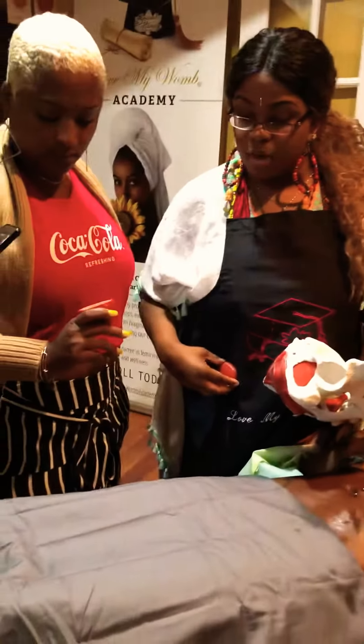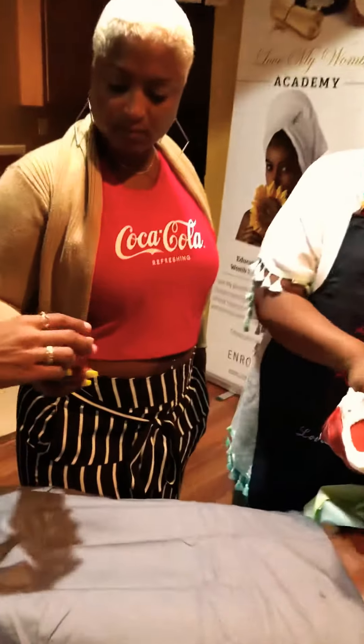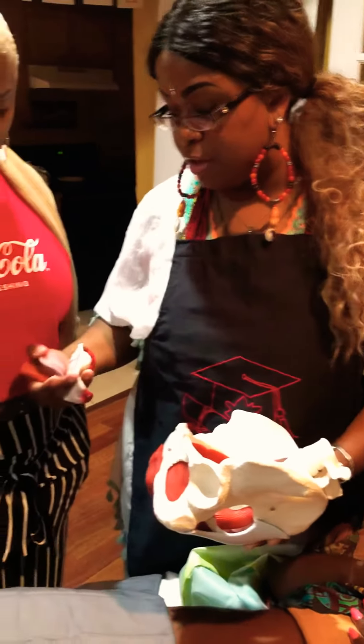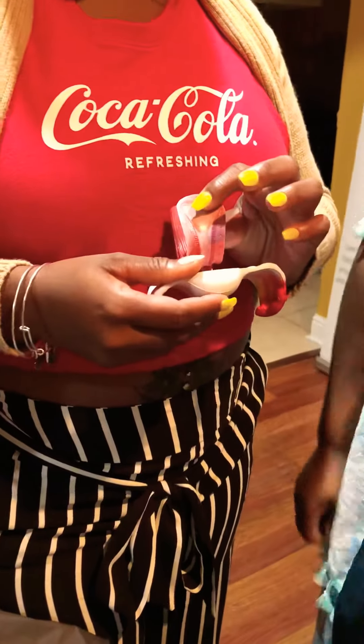That's the bladder. It's right in front of the uterus. You can pass that around. This is your uterus. Now this is a real life depiction of how it actually looks. And see how small this uterus is? It's not big at all.